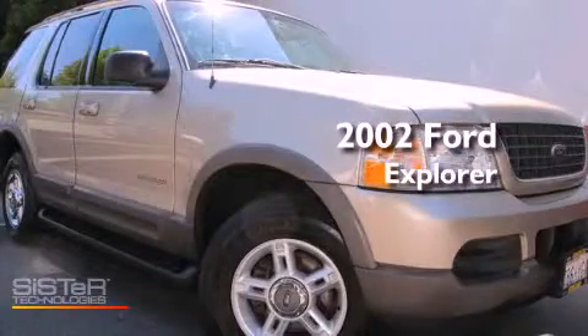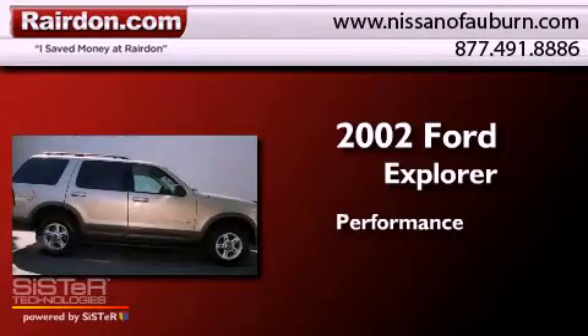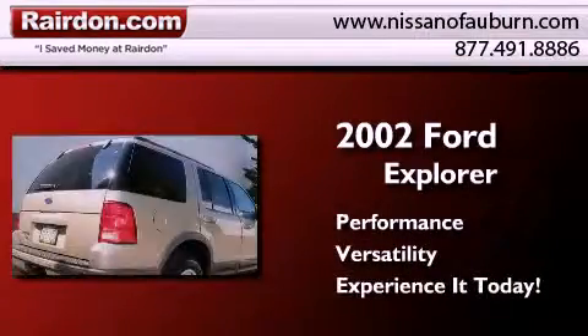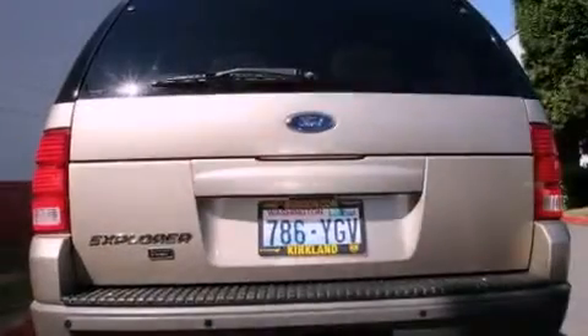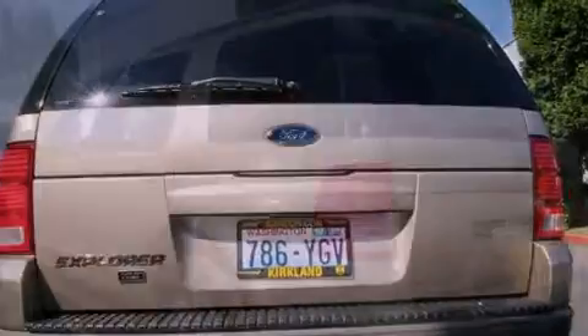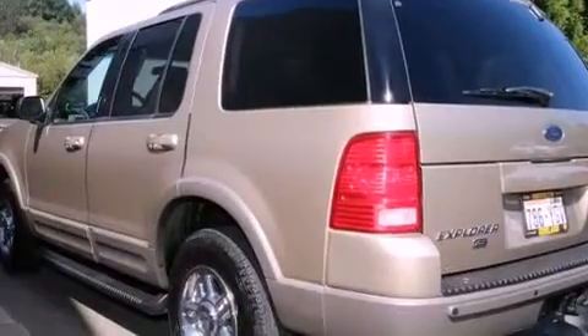This is a 2002 Ford Explorer. All of the following features are included: a power driver's seat, air conditioning, steering wheel mounted controls, a leather wrapped steering wheel, and a full size spare tire.